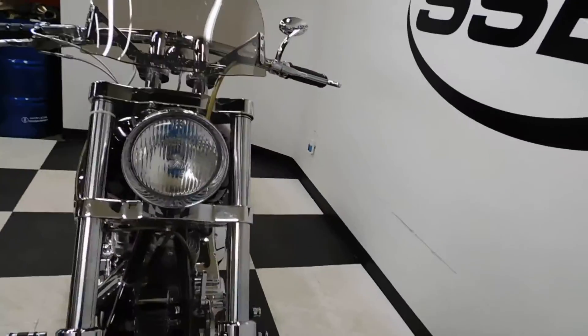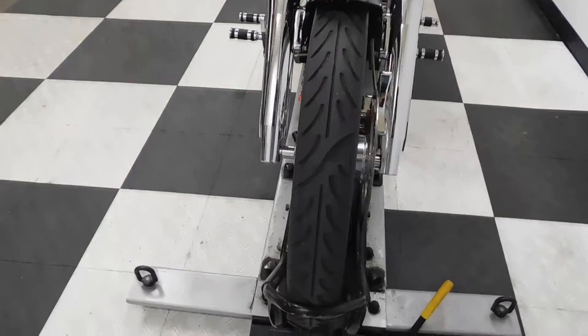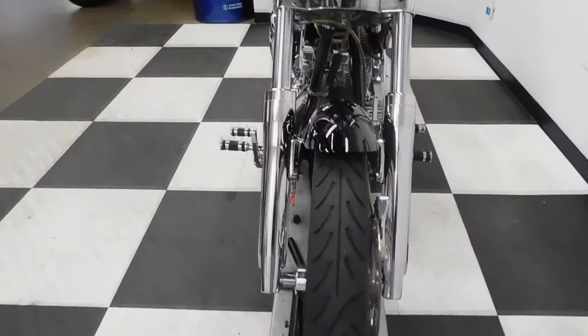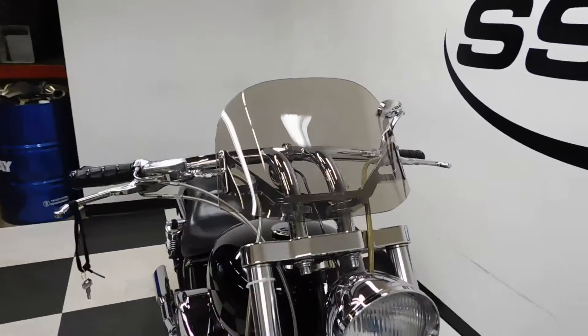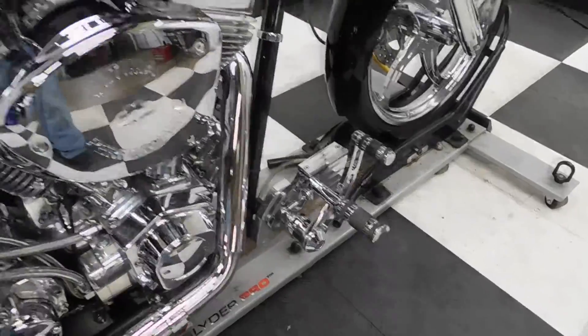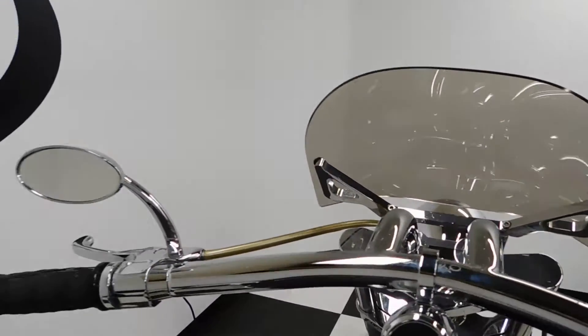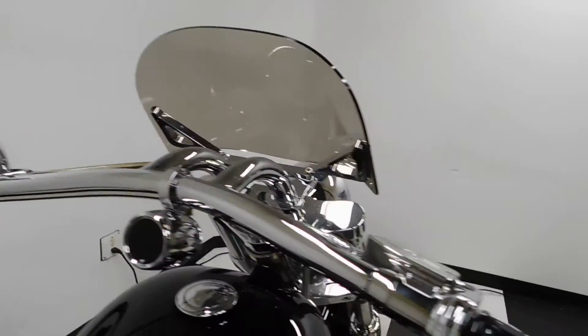It's got a ton of Performance Machine parts on it. The front tire is still in good shape — that's got a lot of miles left on it. It comes with a small windscreen. There's a ton of Performance Machine chrome, including grips and one side mirror.